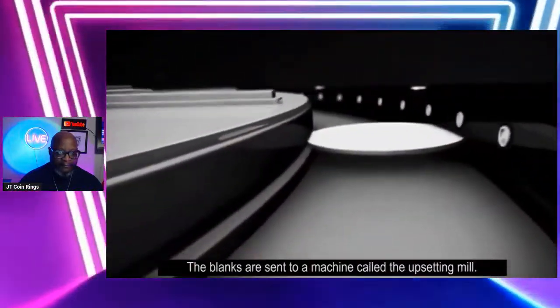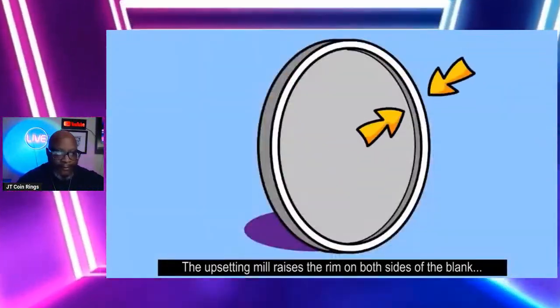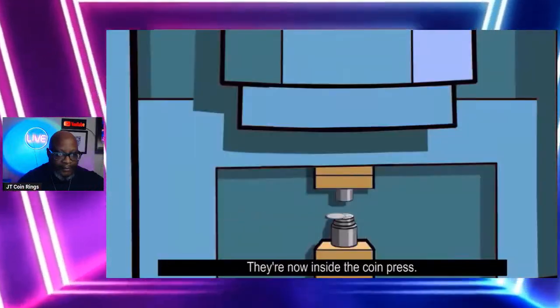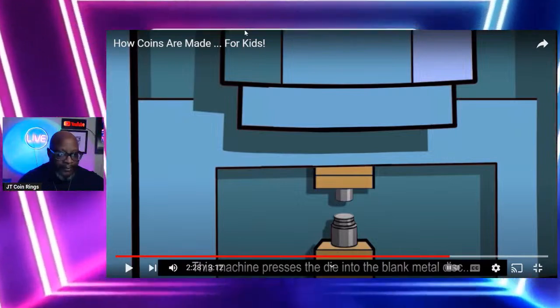One roll of metal is as long as five football fields and can make up to 325,000 blanks. Now it's time to heat up the blanks to make them soft, then they're cooled, given a bath, and dried off — what we like to call minty fresh. The blanks are sent to a machine called the upsetting mill, which raises the rim on both sides of the blank to prepare it for the coin press. Remember the dies we made earlier? They're now inside the coin press.